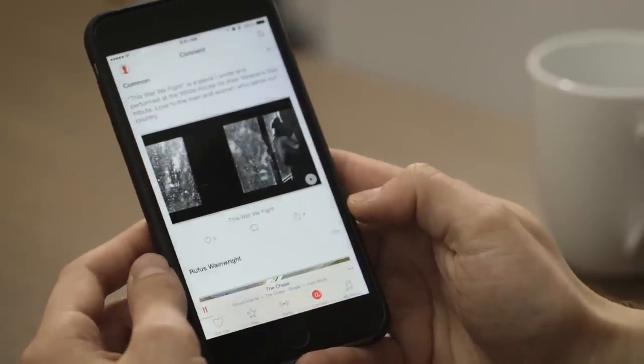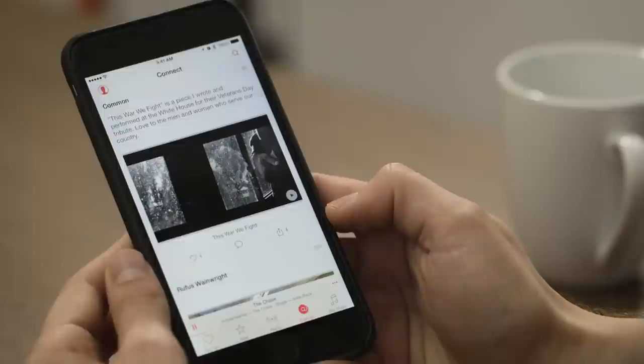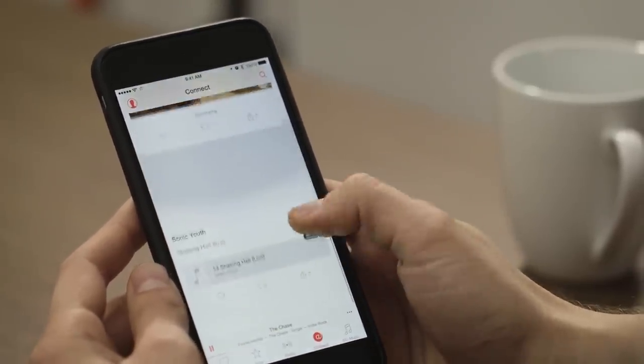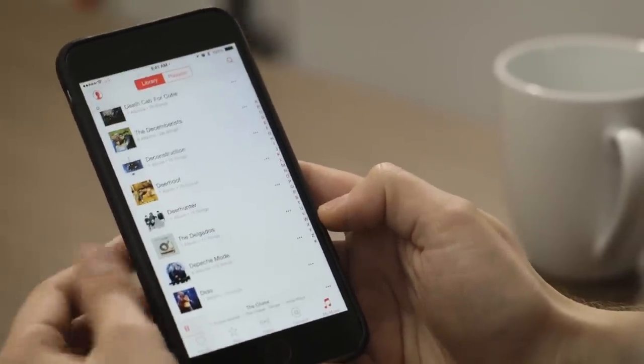The Connect tab is the sort of weird, Tumblr-esque stuff that you get from artists. They can put little videos on here — here's a selfie from Rufus Wainwright, here's some stuff from Sonic Youth. And then of course there's My Music.